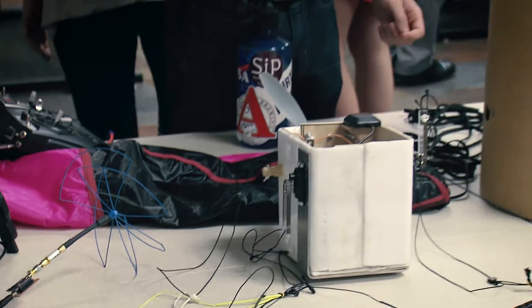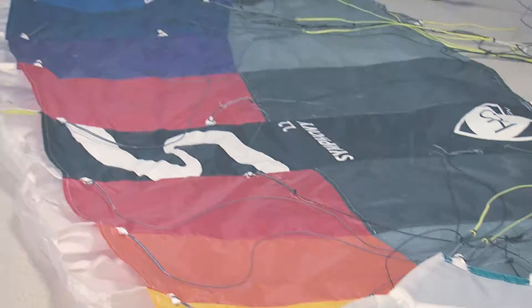Those payloads are delivered for launch to interns working for the summer at United Launch Alliance.